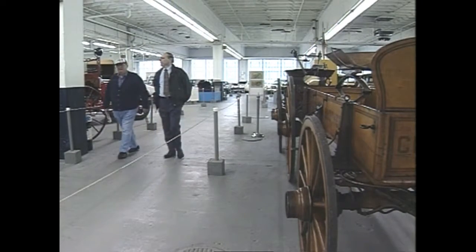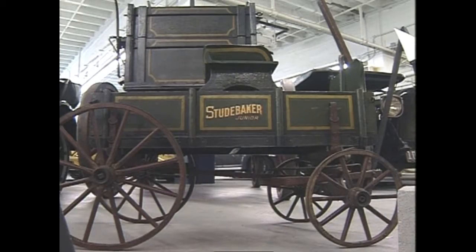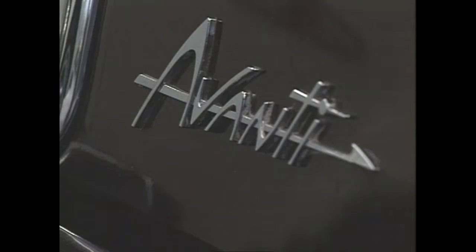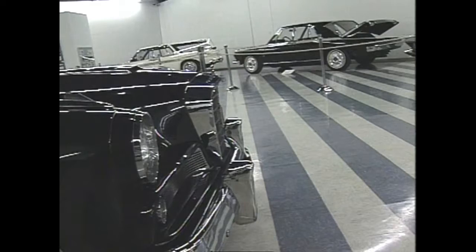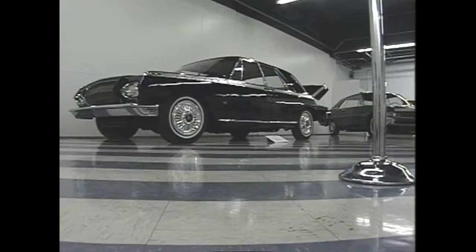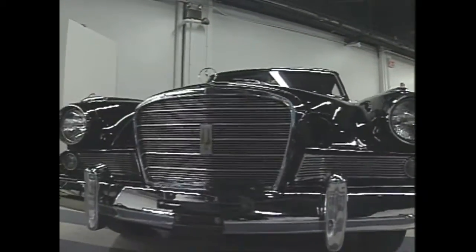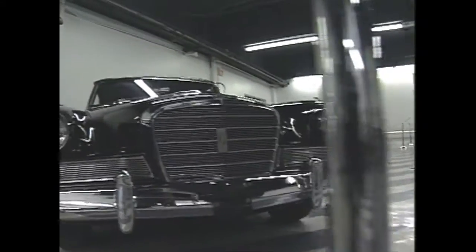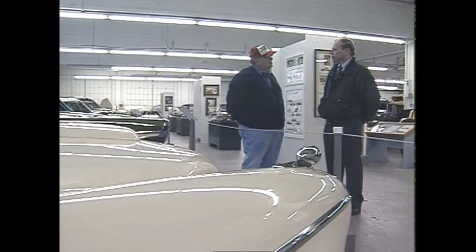But Radecki says the company really didn't go out of business. Studebaker really didn't fail — they just redesigned themselves. They were a diversified company, and the automotive business was not making money, so they closed down North American car production. In the following years they were a very successful diversified industrial company, owning generators, Gravely tractors, and STP products.